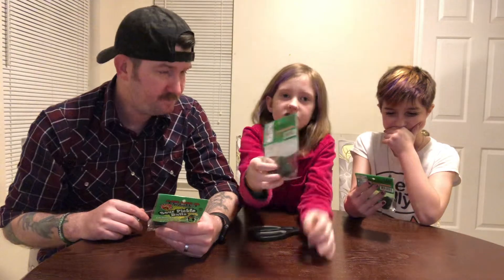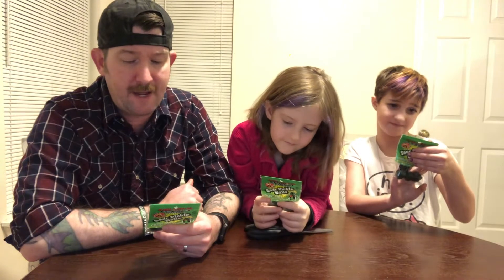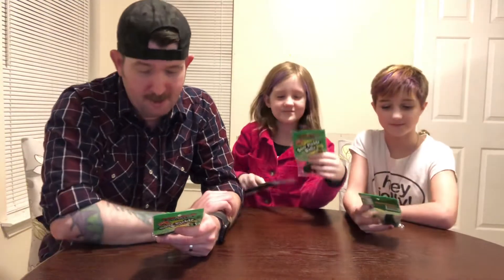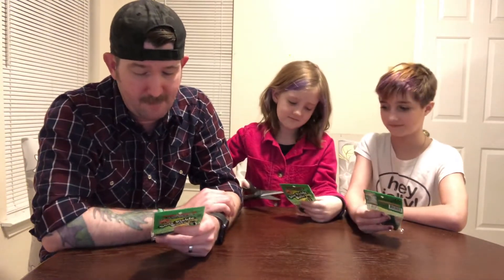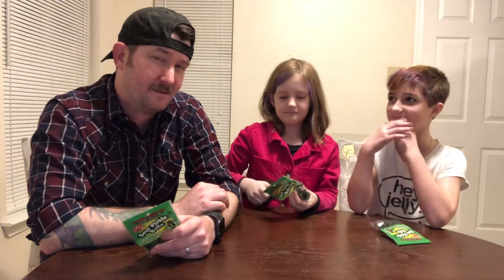There's some allergen information: produced in a facility that uses peanuts, tree nuts, milk, soy, egg, and wheat. You're not allergic to any of that stuff, are you? No. Okay, sweet, so we're good to go. Let's go ahead and open this up and we'll start with one and we'll see how we do. I'm excited. I'm not really excited, but I'm excited.